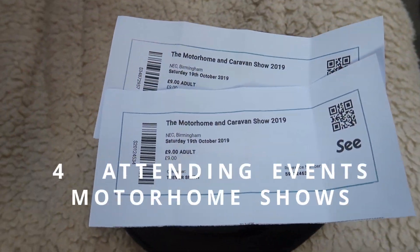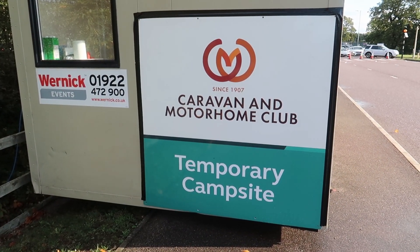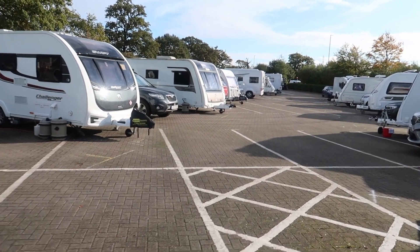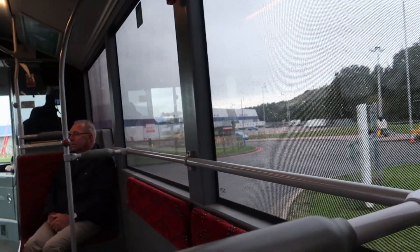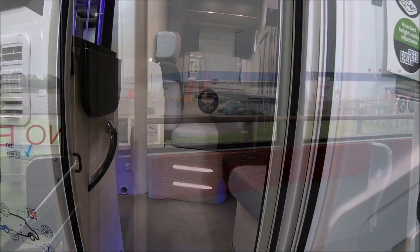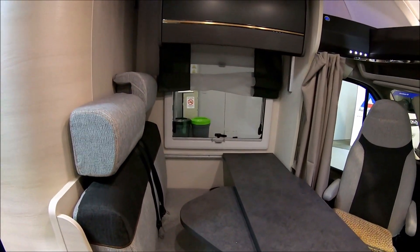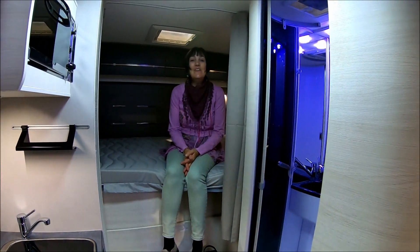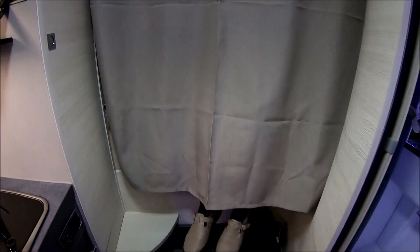Number four in our top five is attending events and shows, particularly caravan and motorhome shows where we like to camp for a few days at the show or the venue. This one's the NEC in Birmingham, where you get a short shuttle bus drive into the show halls, and here we are messing about immediately on walking in.